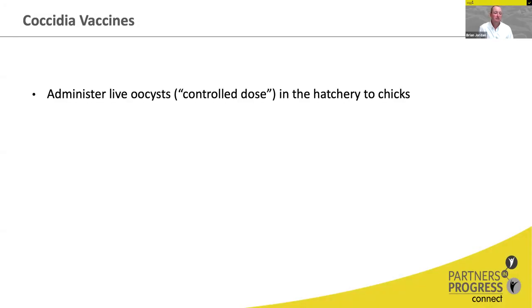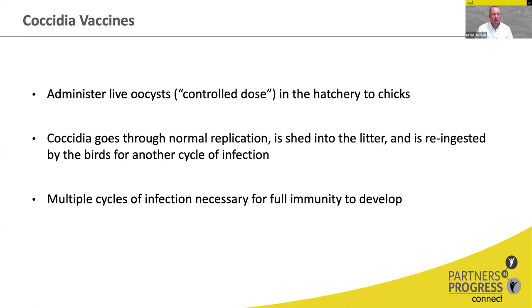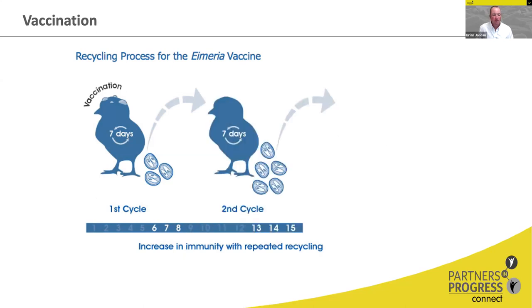In a coccidia vaccine, you administer live oocysts in a controlled dose in the hatchery to chicks. The coccidia go through normal replication, are shed into the litter, sporulate, are re-ingested by the birds, and you have another cycle of infection. You need multiple cycles of infection, replication, and shedding back into the litter for full immunity to develop. The thought process is: if we control the dose by giving a very small dose in the hatchery, as birds continue to cycle in the field they will develop stronger and stronger immunity at every cycle, so that by the time you reach a replication cycle that could cause gut damage, the bird's natural immunity will prevent that.